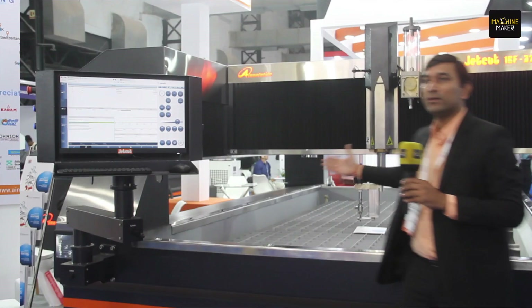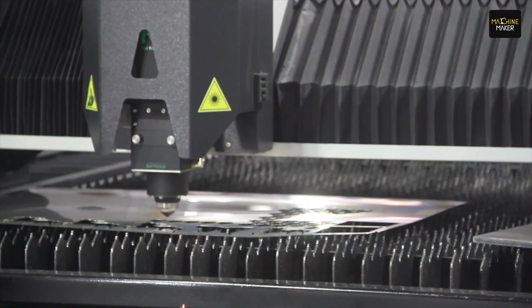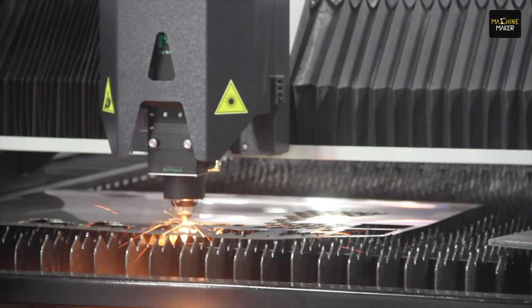It is fully a vision of Atmanirbhar Bharat — made in India concept — and we have been making these machines for 23 years. We have demonstrated a live water jet cutting machine which can cut metal up to 200 mm thickness.